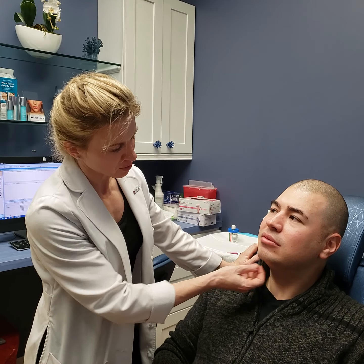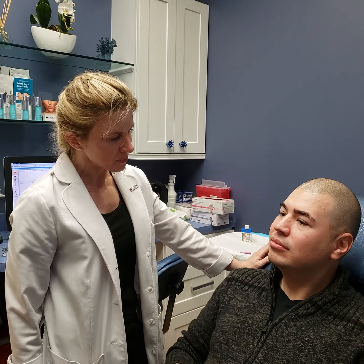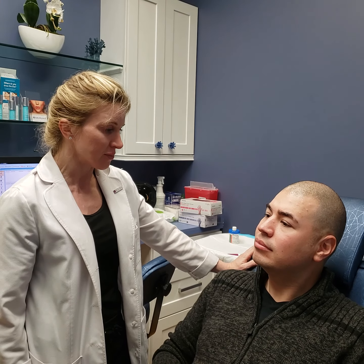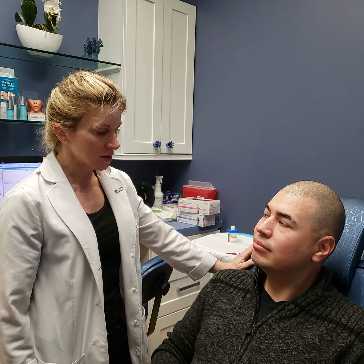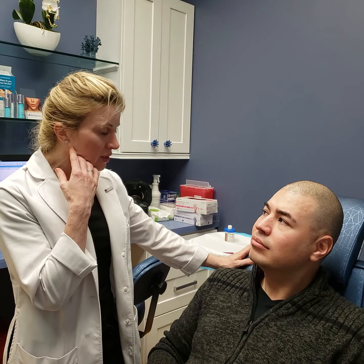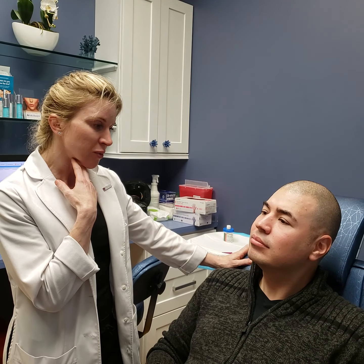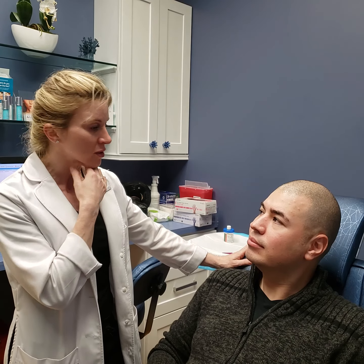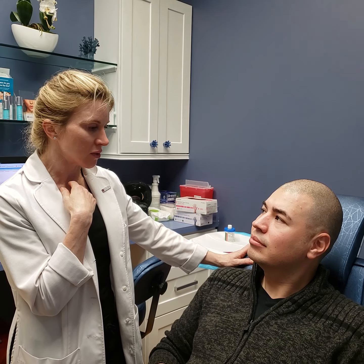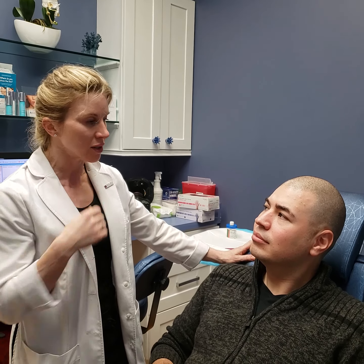This area actually can be treated with an injection called Kybella. It's deoxycholic acid and what it does is it dissolves the fat. You usually need several treatments, but it works really well for this area. You are swollen for a couple of weeks after getting it, but then it literally shapes the jawline — for man or for woman — it does a really nice job of shaping the jaw and removing the fat in that area.